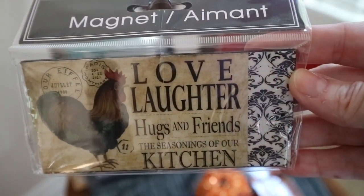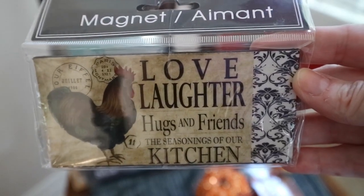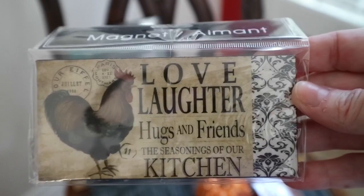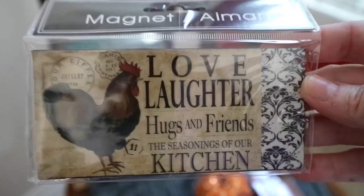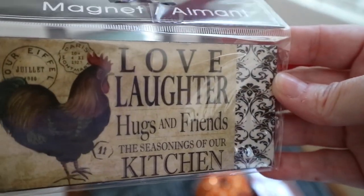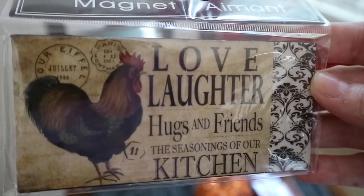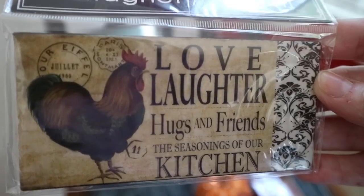I found this magnet and I thought this was so cute. It reminds me of my mama because she collected roosters. And then it also has the black and white French damask print on the side, so that will match perfectly with my kitchen. We don't have a magnetized front to the kitchen, but I do have space on the side. So I'll put that in there kind of as an homage to my mom.